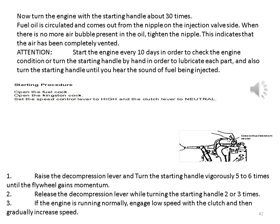Starting the engine: 1. Raise the decompression lever and turn the starting handle vigorously five to six times until the flywheel gains momentum. 2. Release the decompression lever while turning the starting handle two or three times. 3. If the engine is running normally, engage low speed with the clutch and then gradually increase speed.